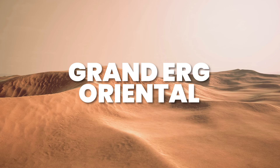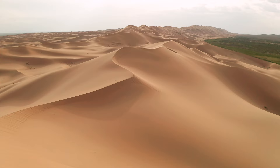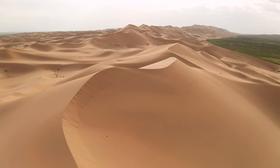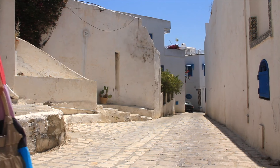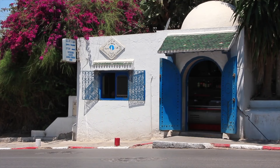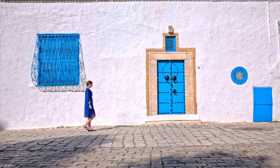Then we have the Grand Erg Oriental. The Sahara covers much of the country's interior, with the most beautiful part of the desert being the Grand Erg Oriental. The dunes are surreal, forming huge waves of endless sands, perfect for those looking for a dune buggy adventure or camel trek. Then we have Sidi Bou Said. For an alternative to Santorini, head to this photogenic cliff-top village. You can explore the whitewashed alleyways and see the colourful blue doors of this cute village and soak up the laid-back atmosphere as the sun sets.